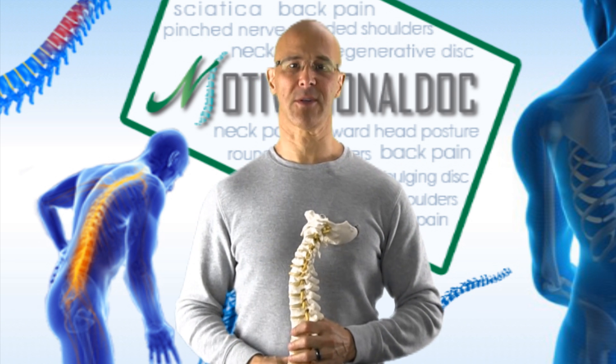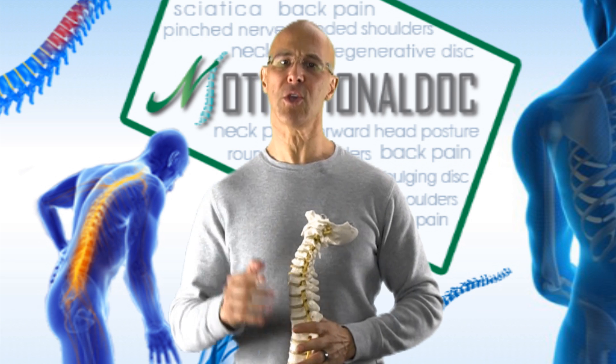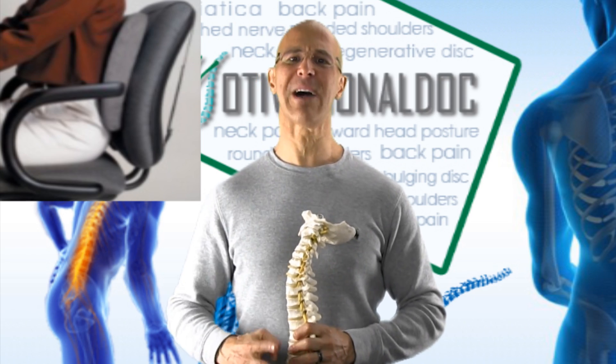Primarily from poor posture. There are many things that we can do to preserve posture, and one of the most important things that you can do while sitting is using a support — a lumbar support — behind your lower back while sitting.